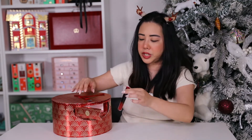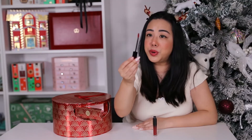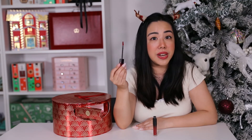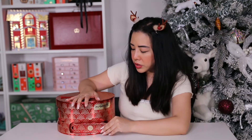Day eighteen is the full-size Love Me Liquid Lip Color in the shade E for Effortless. This is 3ml and retails for $43 AUD. It's a beautiful deep burgundy color with a satin finish, packed with shea butter and argan oil, and is meant to last 12 hours.